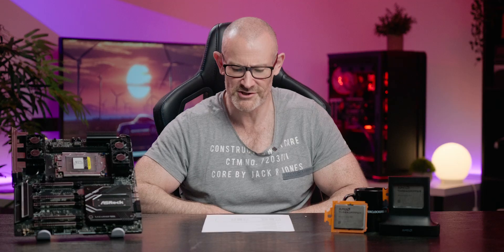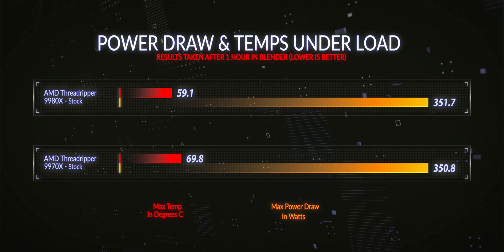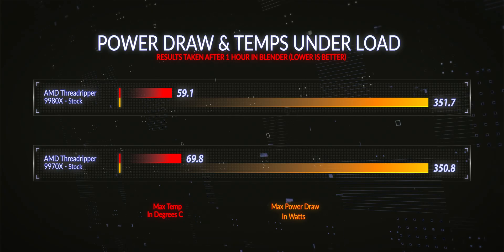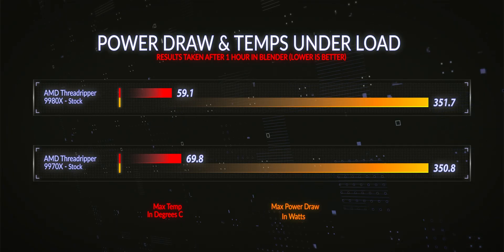We've gone through the platform specifics of each CPU and the testing methodology. Now let's talk about power draw and temperatures. At stock, the power draw of the 9970X was measured at 350.8 watts and the 9980X at 351.7 watts — pretty much exactly the expected 350-watt default TDP. In terms of temperatures at stock, the 9970X maxed out at 69.8°C and the 9980X maxed out at 59.1°C — both very easy to control.